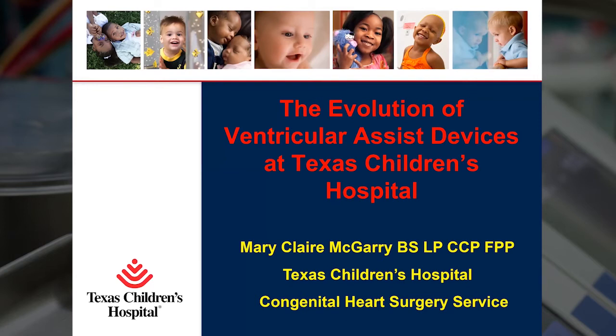And if I've forgotten somebody, I apologize. So the evolution of ventricular assist devices at Texas Children's Hospital. It is short of miraculous, the changes that I have personally witnessed over the last 25 years, going from having nothing to offer children and infants to what is available today. And I would like to share that with you.